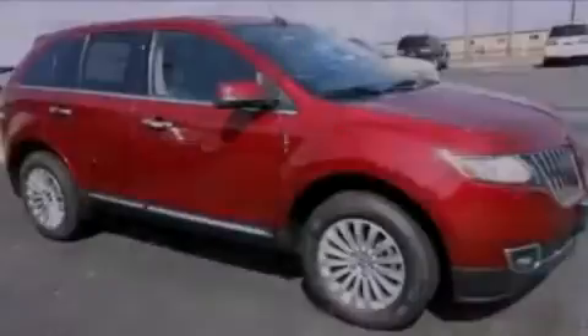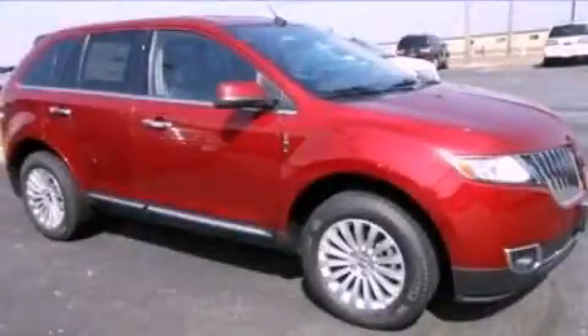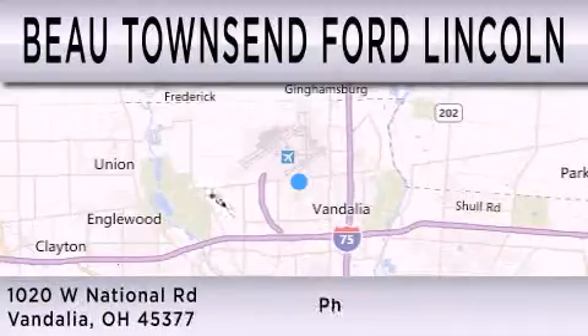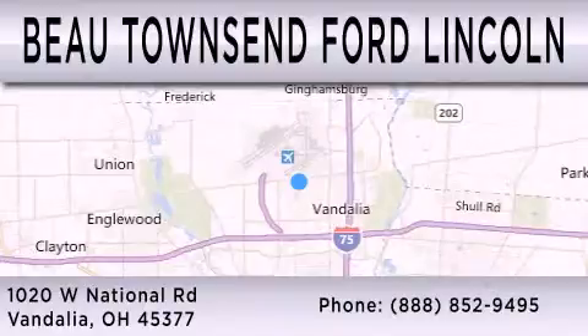Stop by today and test drive this vehicle for yourself. Beau Townsend Ford Lincoln is dedicated to doing everything possible to ensure that the experience you have selecting your vehicle is as pleasant as possible. We are located at 1020 West National Road in Vandalia.